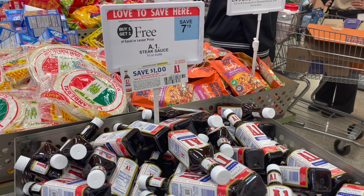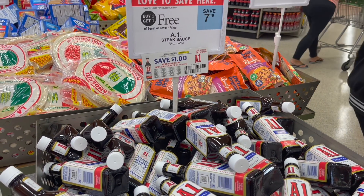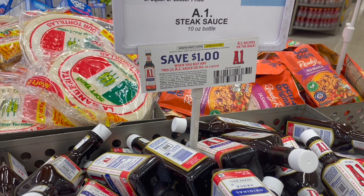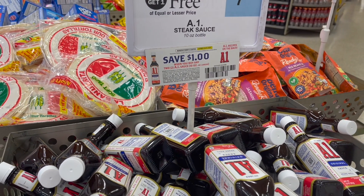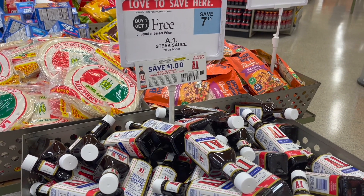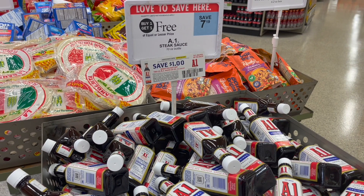The first deal is on the A1 Steak Sauce. Be on the lookout for these hang tag coupons found around the product for $1 off of two. This week they are buy one get one free at $7.19. You can use one of those $1 off two tear pad coupons, and your final cost for two will be just $6.19 or $3.10 each.